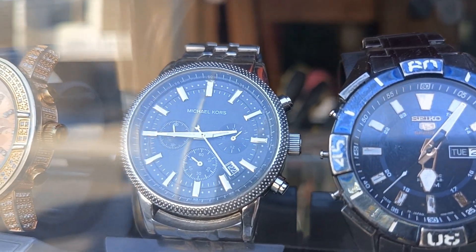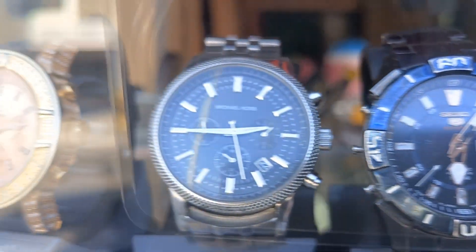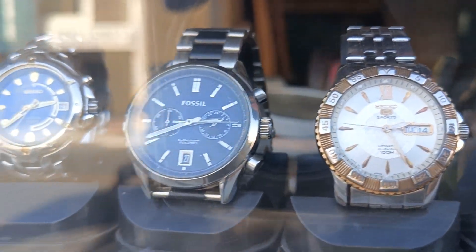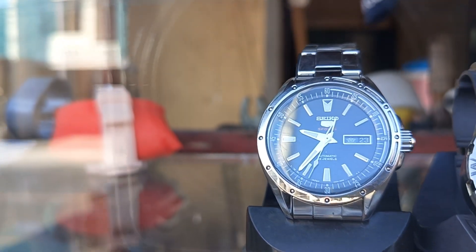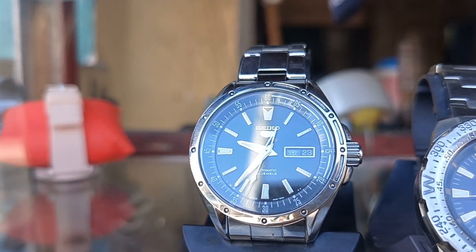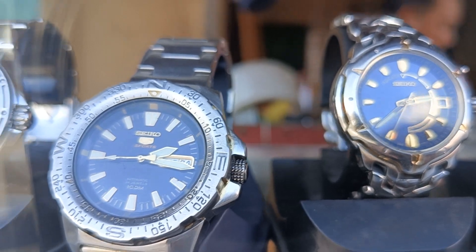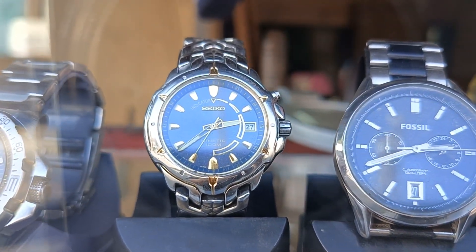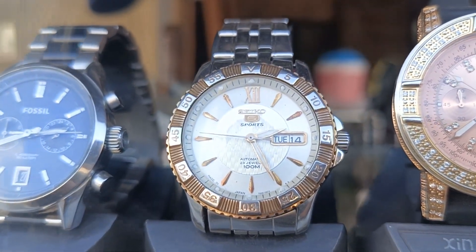And Seiko 5. Ito original — itong Seiko 5 na to original. Kasi itong pangalawang Seiko 5 din original ito, kinetic. Kinetic original din yan. Ito Fossil. Ayan yung Seiko 5, original din.